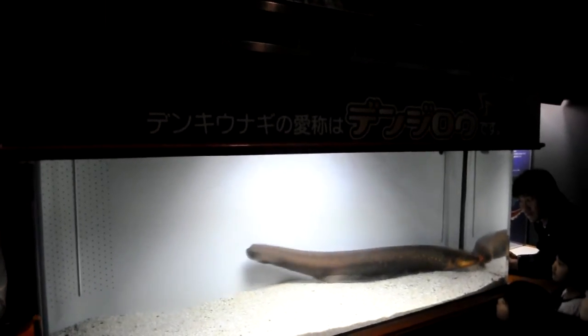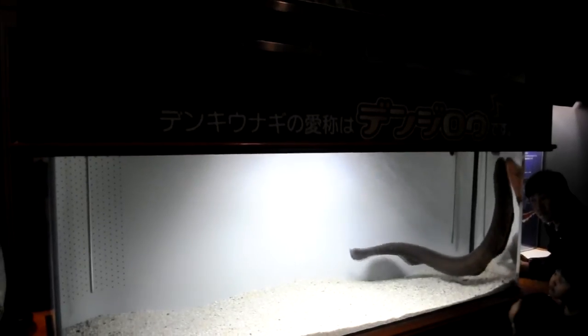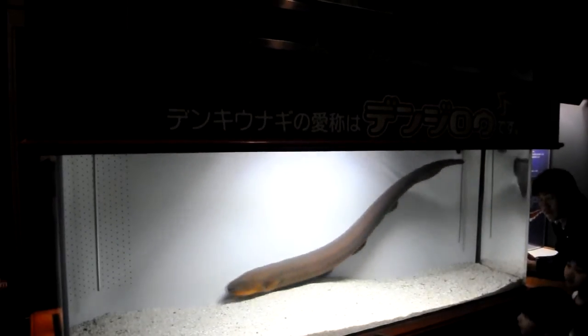The effect that this has is that the electric eel can generate up to about 600 volts at about one ampere of current, which can be deadly to an adult human — so imagine what it's about to do to this fish. I'll put the sound back on for the video. Listen to see if you can hear the crack when the eel attacks its prey.